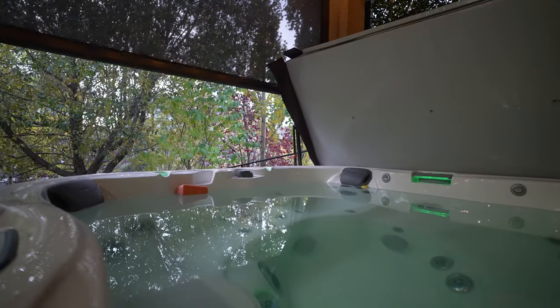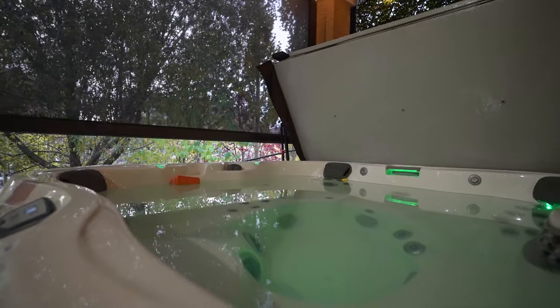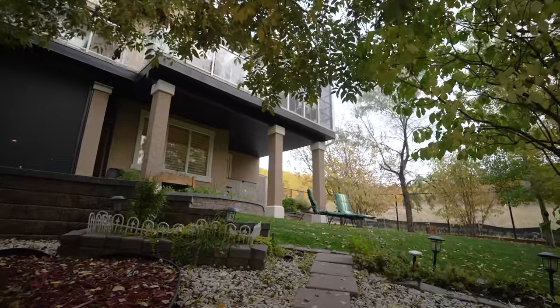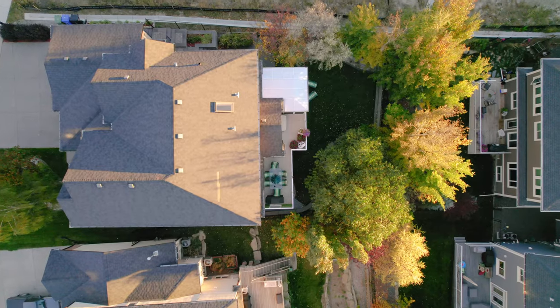The hot tub is not included but you could install your own here, and when you do, I know you're going to appreciate the privacy that the motorized screen provides. Both this property and the neighbors have large mature trees, so during the year when you're out in the yard this is a very private spot.